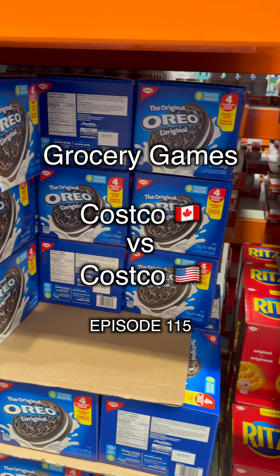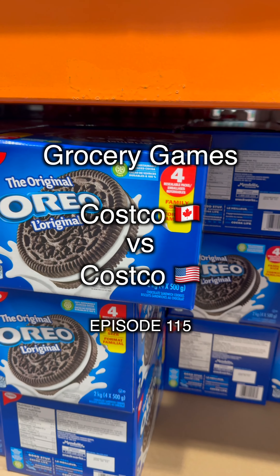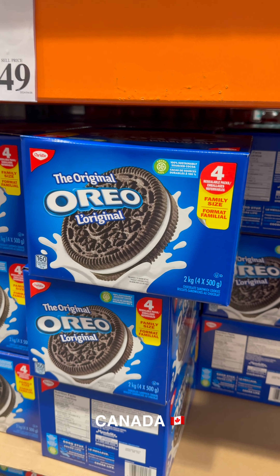Welcome to our cross-border grocery games, where we compare like items between Canada and the U.S. For episode 115, we're going to look at Oreo.